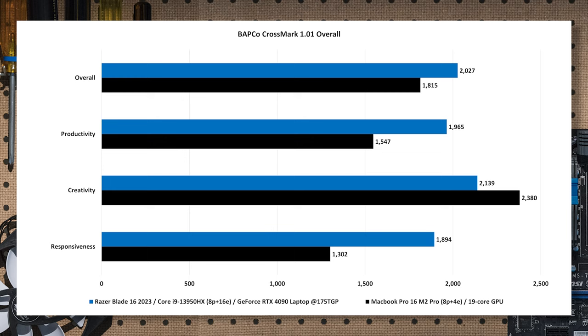Primate Labs Geekbench 5.51 is a multi-discipline CPU test, free to download. The Core i9 comes in with about a 33% multi-core advantage over the M2 Pro. In single-core it closes up — Core i9 still ahead but only about 5%. A new version just came out today and I haven't had time to test it fully, but 5.51 is a known quantity that's been around a while.